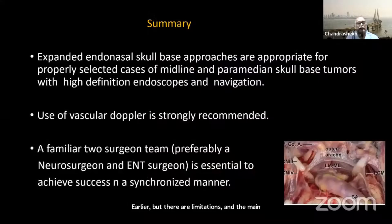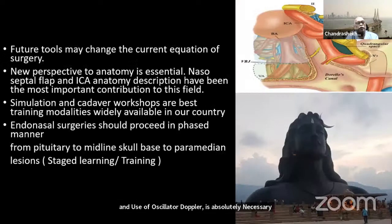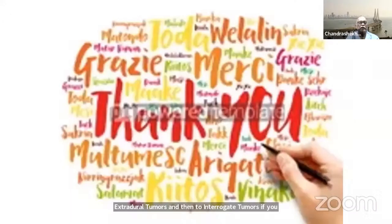In summary, expanded endonasal approach is appropriate for properly selected cases. A familiar two-surgeon team is essential to achieve success in a synchronized manner, and use of vascular Doppler is absolutely necessary along with navigation. Future tools may change the current equation of surgery. Endonasal surgery must proceed in a phased manner — from pituitary to extradural tumors and then to intra-arachnoid tumors — if you want to do it successfully over a prolonged period of time. Thank you very much.